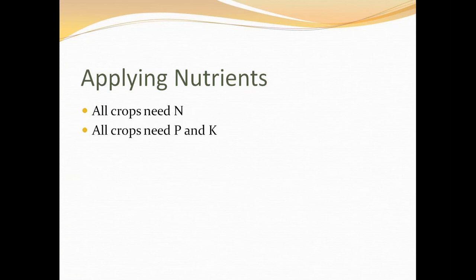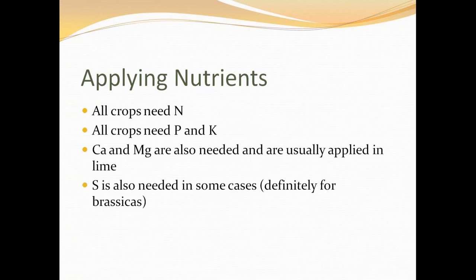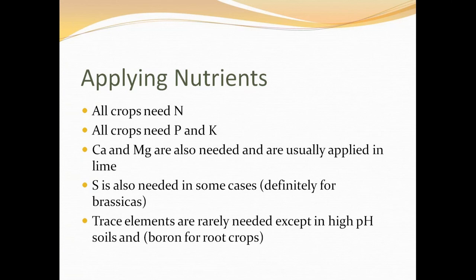All crops need phosphorus and potassium. Calcium and magnesium are also needed and are usually applied in lime. Sulfur is needed in some cases, particularly in large quantities for brassicas. If you're applying bulky organic fertilisers like composts and dungs, there's usually enough trace elements in those, so you don't need the worry and expense of buying trace elements separately — and it's quite easy to overdo it. Boron often has to be applied in sandy soils for root crops like carrots and turnips, but only in tiny quantities — overdoing it can quickly cause boron toxicity.